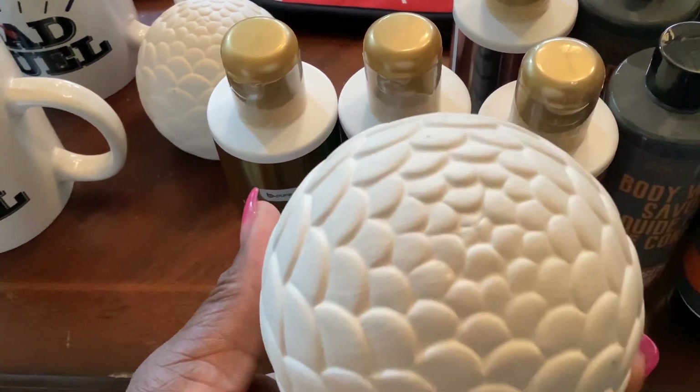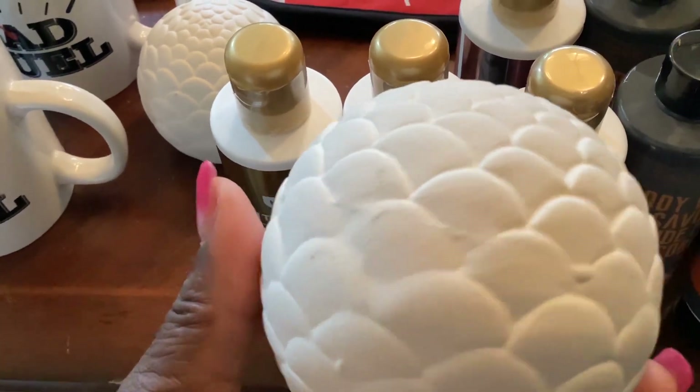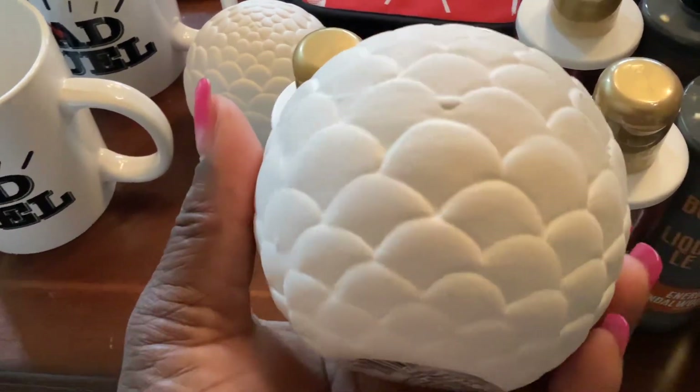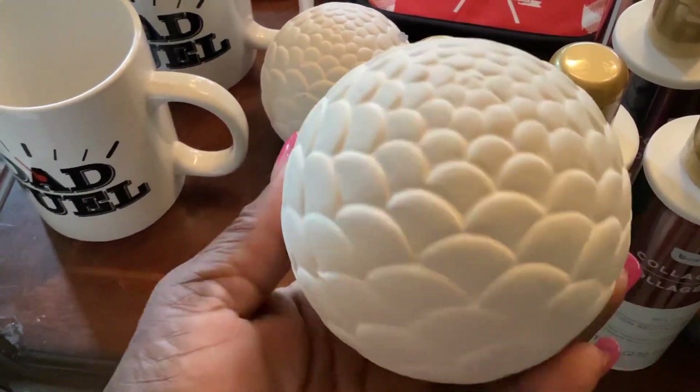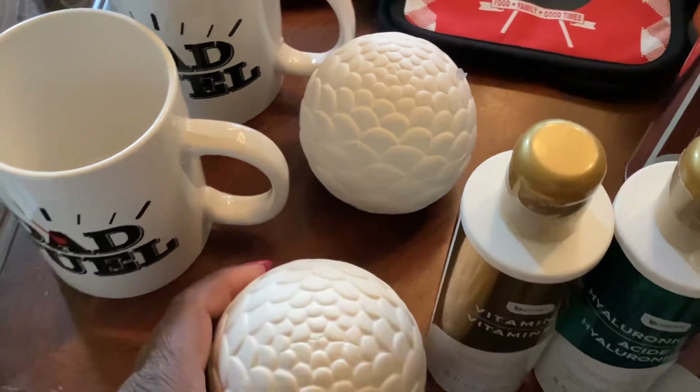I also picked up this — it's like an ornament. I just love the detail on this. It looks like a fish fin. I just love the detail. This is something you could just put on your coffee table or on a bookshelf. I only saw two, so I got two.